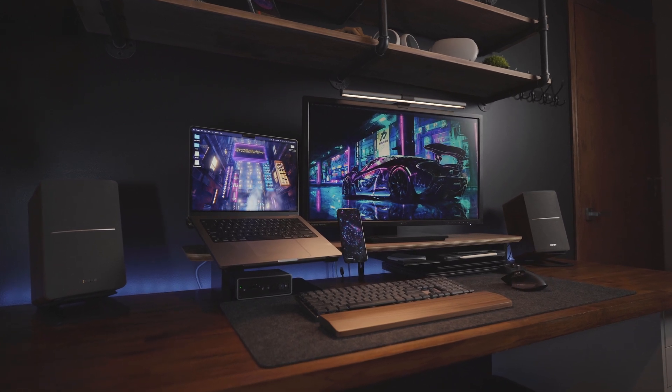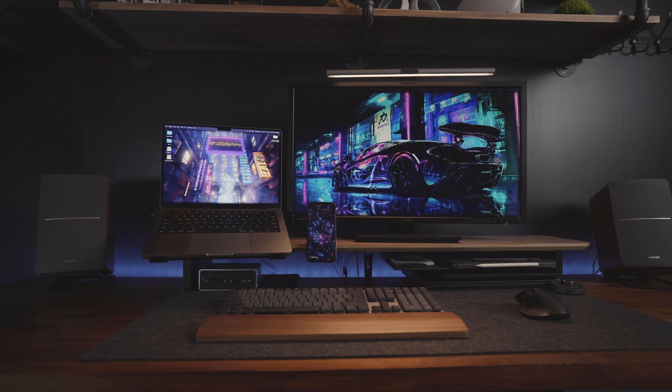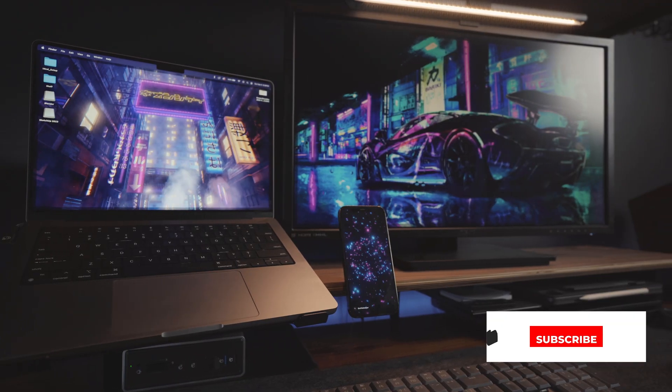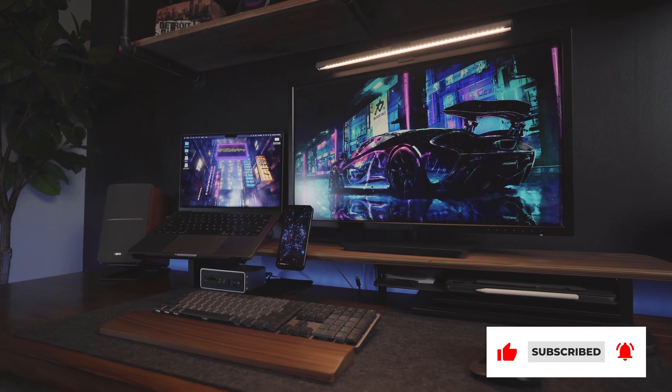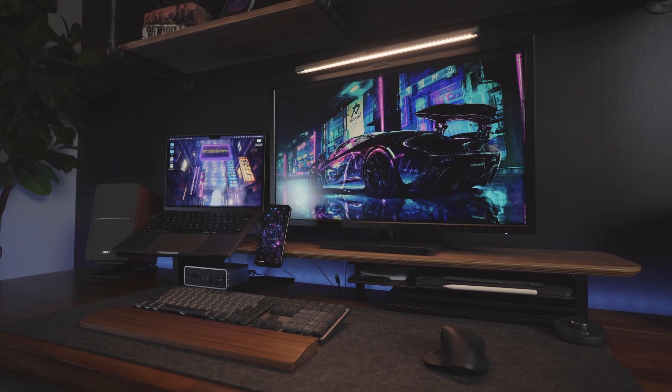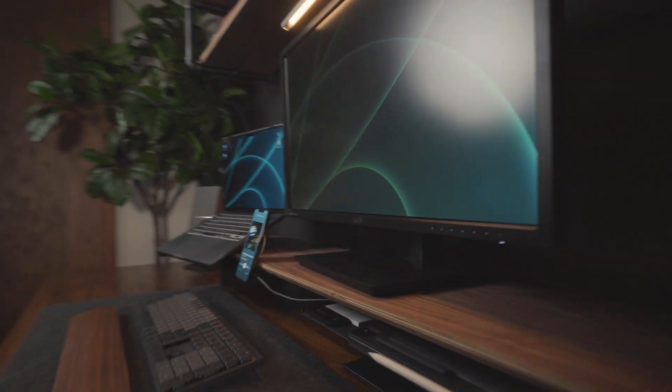Overall, I'm very happy with this upgrade and I'd like to thank Oracle for sending me these products to show you guys. If you like these kinds of videos, don't forget to like, subscribe, and hit that notification bell. I've got a lot more modern home ideal setup content heading your way. Want to see what other upgrades I've been making to my desk setup? Check out this video here.